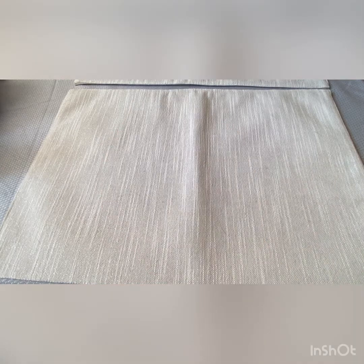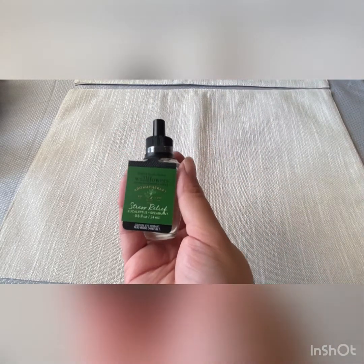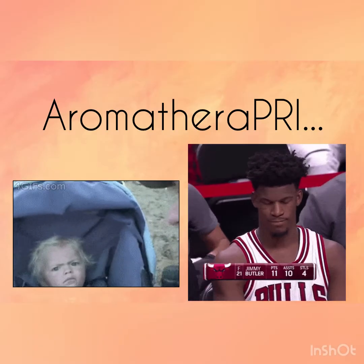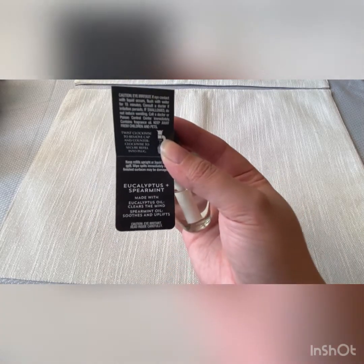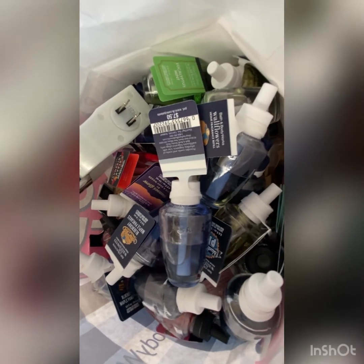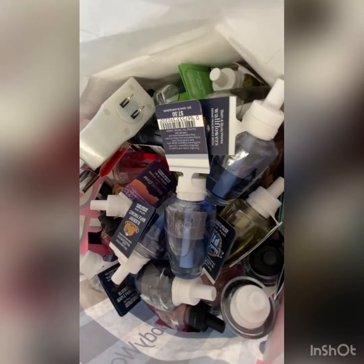The very last one that I bought, which makes 40 total, was the Stress Relief one from the Aromatherapy line — just the Eucalyptus. And this is the bag full of all 40 of them. I'm going to lay them out and do an overview for you.